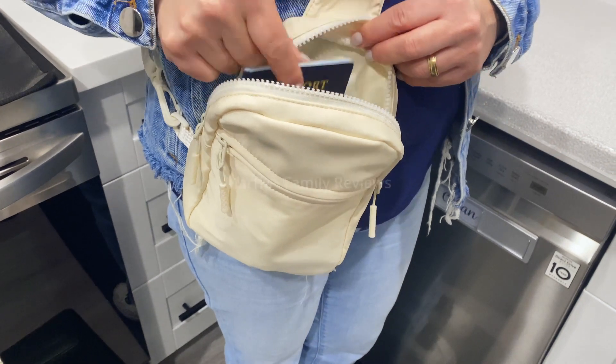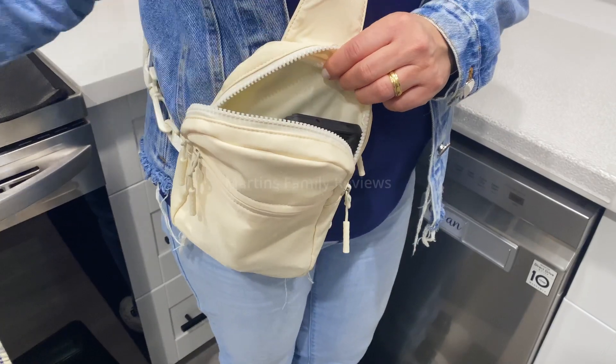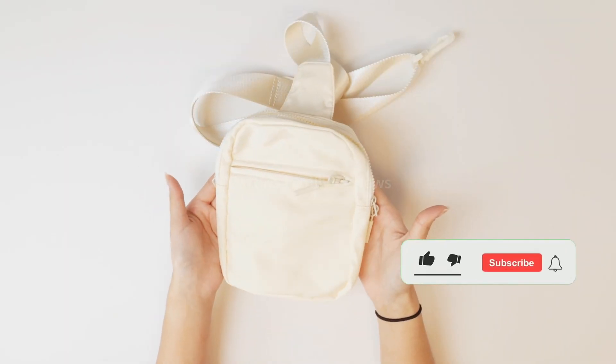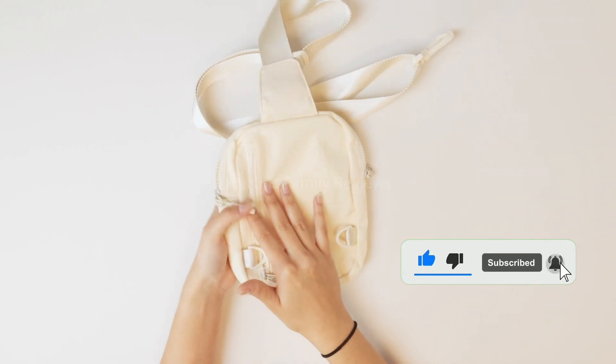Awesome again for traveling, but I also like to use this when I'm going on my bike rides. I don't want to bring too much stuff with me except my keys, my phone, my AirPods, maybe my wallet if I'm going somewhere. So this purse is awesome for that.